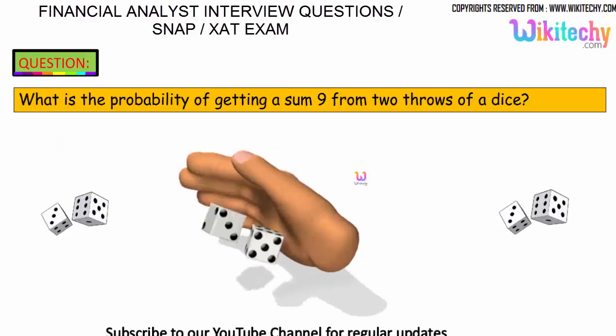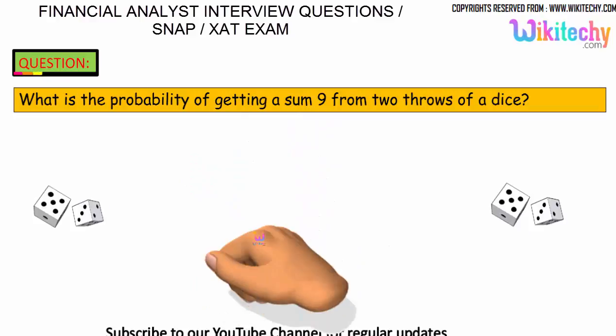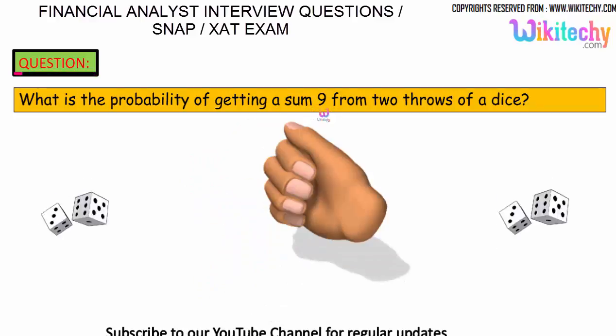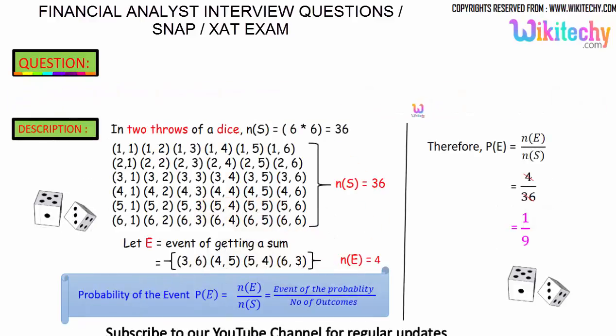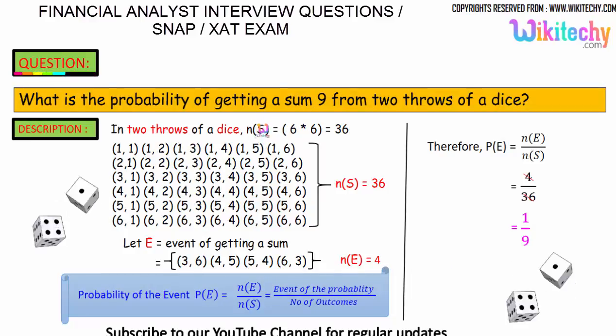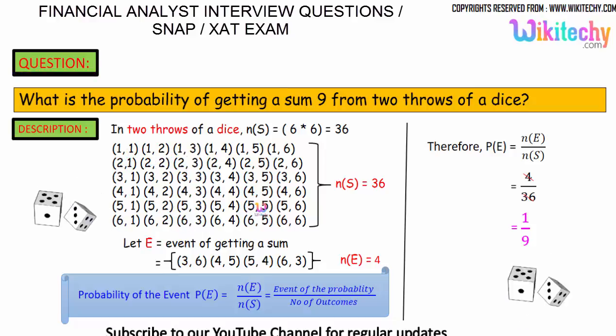Let's move on to the probability problem once again. What is the probability of getting a sum of 9 from 2 throws of a dice? In 2 throws of a dice, you will get a sample space — as we saw in the previous problem, it is 36. Here are the combinations you will get: one dice number and the other dice number, giving a sample space of 36.